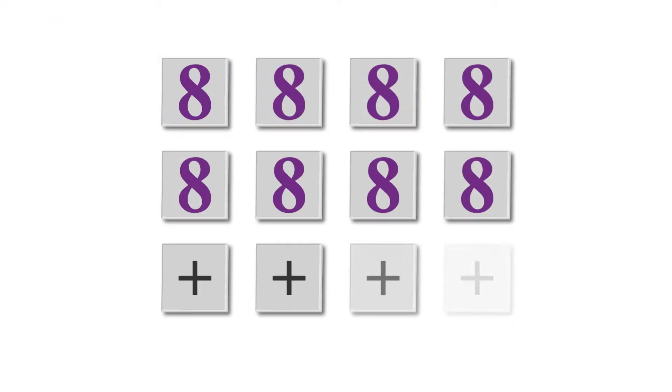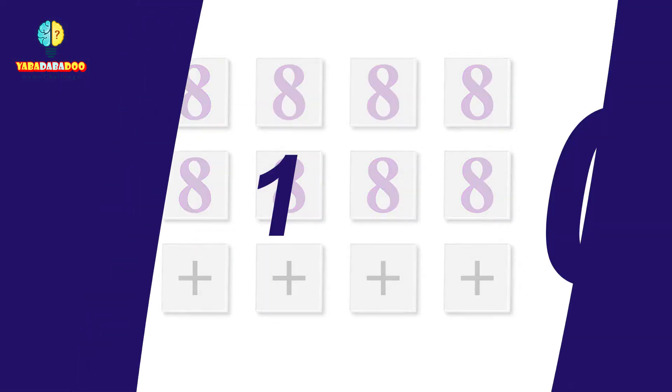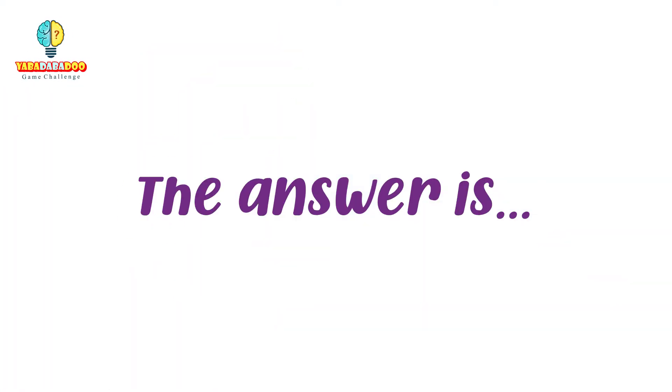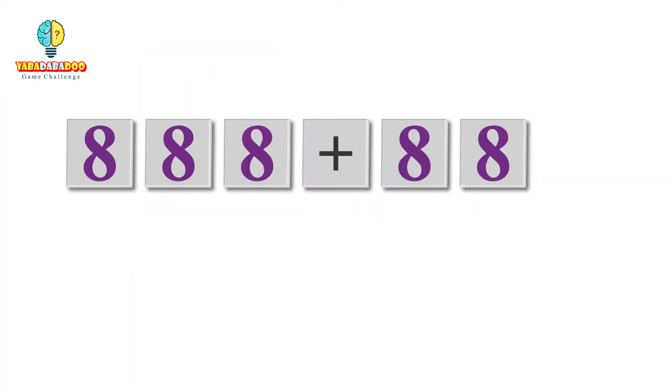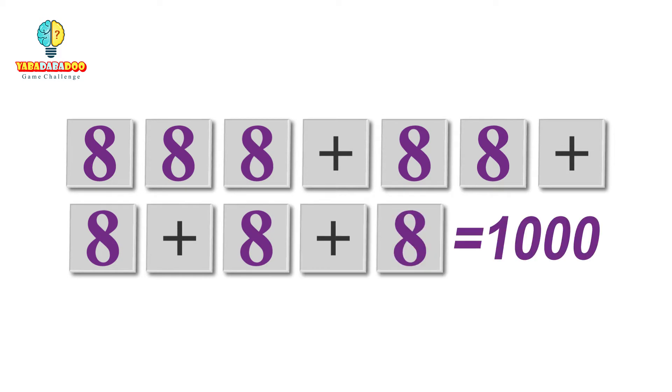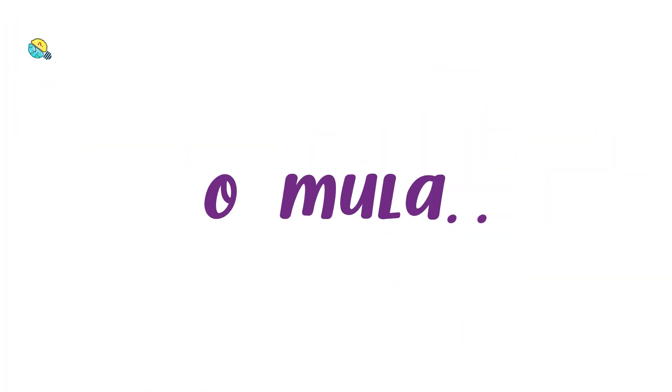Cindra has eight plastic digits of the number eight and four signs of addition. How can she make 1000 by using these? The answer is 888 plus 88 plus 8 plus 8 plus 8 equals 1000.